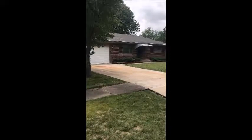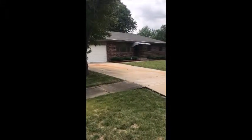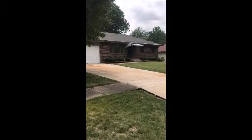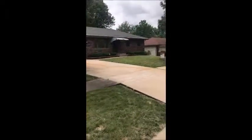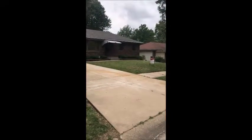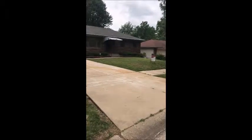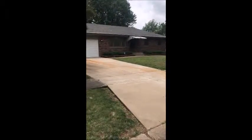Hi there! This is Jennifer Waters and I'm here at 2137 Southeast 36th Street in Topeka, Kansas. This is a house that is brand new on the market — the paperwork just got signed yesterday. I'm here taking pictures and measurements and getting it all ready to put on MLS, but I thought I would share it with everybody and let you see what it's like.